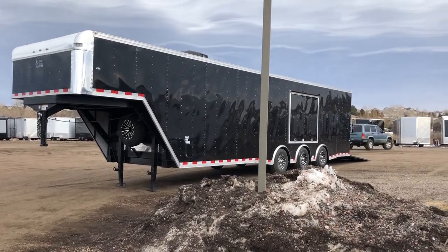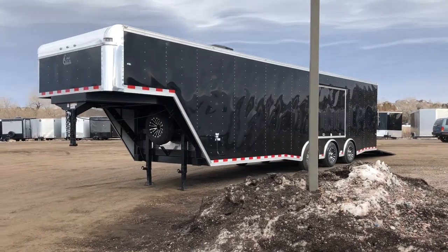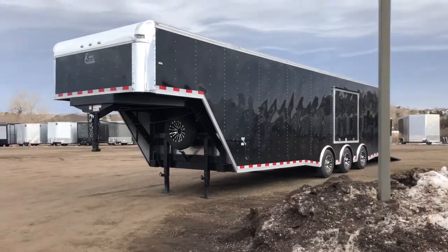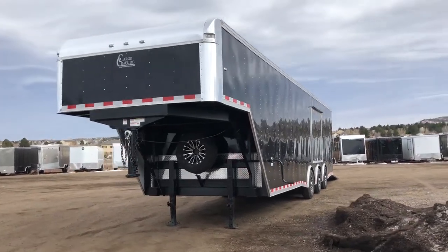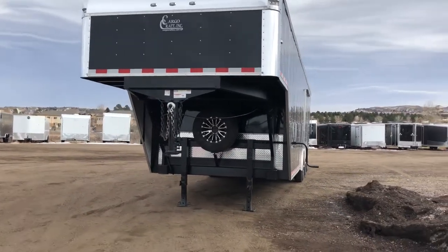Hey everybody, it's Colorado Trailers. Wanted to show you guys this new amazing gooseneck we just got in stock. It's a 2018 Cargocraft 8½ by 38 gooseneck. It has triple spreads on it. It's gorgeous — great trailer.